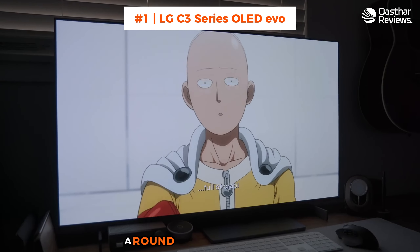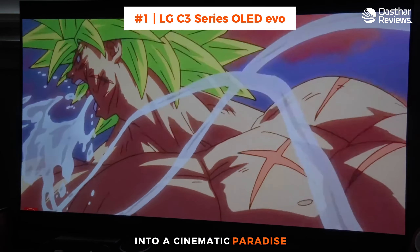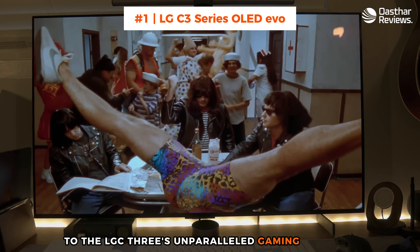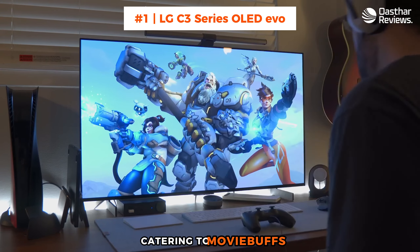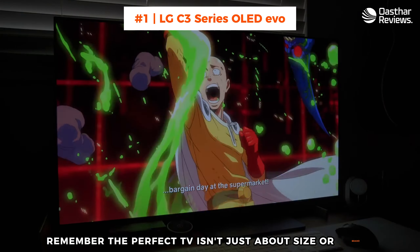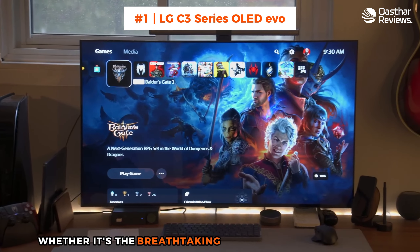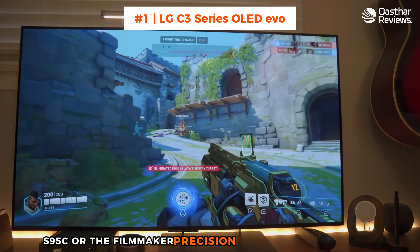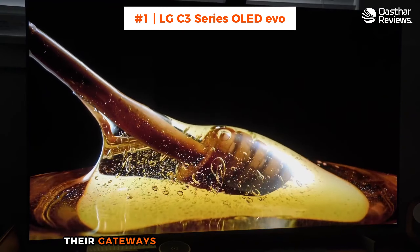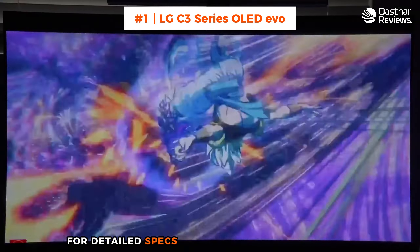And there you have it, folks — a round-up of the top 5 75-inch TVs that promise to transform your living room into a cinematic paradise. From the TCL Q7's vibrant display to the LG C3's unparalleled gaming features, each of these models offers something unique, catering to movie buffs, sports fans, and gamers alike. Remember, the perfect TV isn't just about size or brand — it's about how it fits into your life and enhances your viewing experience. Whether it's the breathtaking brightness of the Samsung S95C or the filmmaker precision of the Sony Bravia X95K, these TVs are more than just screens — they're gateways to new worlds of entertainment. Don't forget to check out the links in the description for detailed specs and the best deals available.